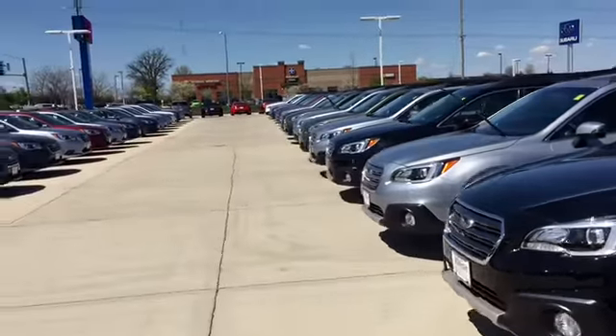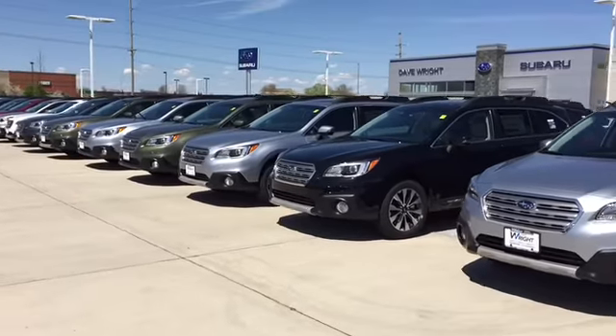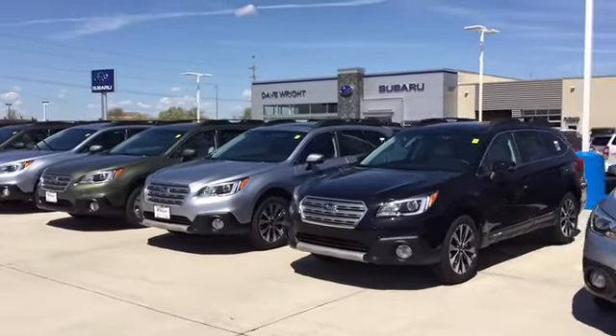So again, it's Keith at Dave Wright Subaru. Just let me know you got the video and I look forward to hearing how I can help in your search. Thanks again, Charles.